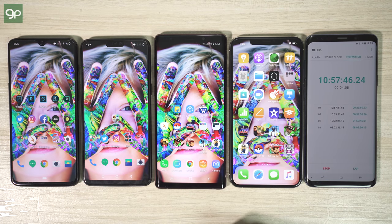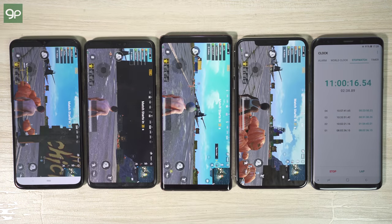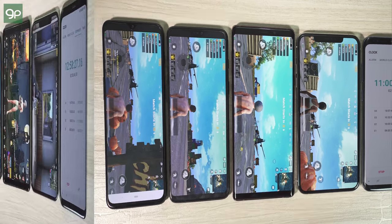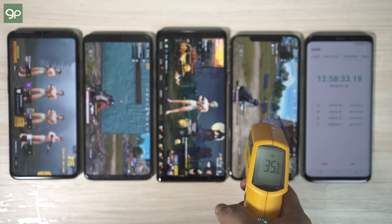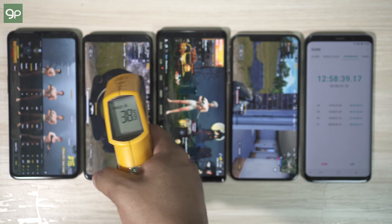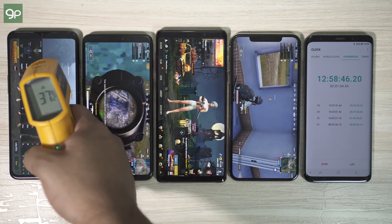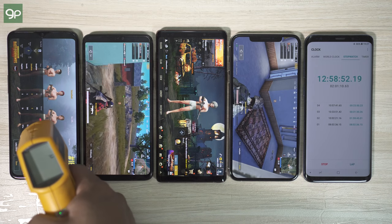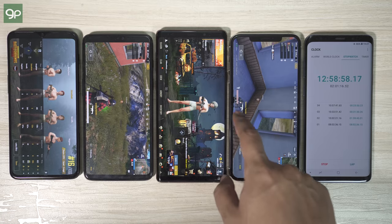Now it's gaming time — starting with PUBG Mobile, played for about 2 hours. After gameplay, the iPhone seemed quite cool at 36°C max. Note 9 was at 39°C, OnePlus 6 was slightly hot at 40°C, and OnePlus 6T was at 37°C — slightly cooler than OnePlus 6. The heat management of the iPhone XS Max is the best, and so is the battery management.